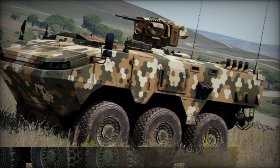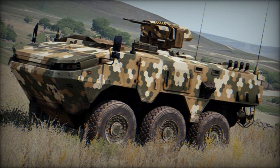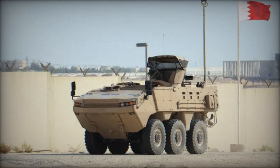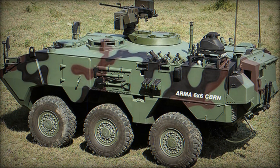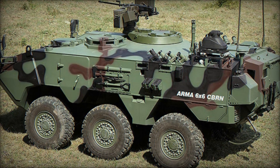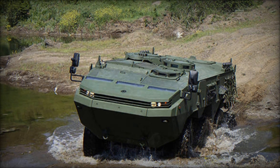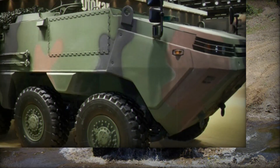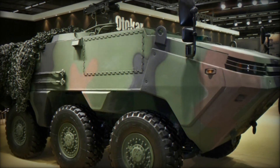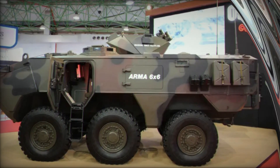For those interested in military technology, the ARMA 6x6 will be a real discovery. Its capabilities combined with advanced technology make it unique on the battlefield. It has attracted attention not only from the Turkish military but also from foreign buyers. The ARMA 6x6 is an example of how modern technologies can change the way military operations are conducted — a true multifunctional machine capable of performing a wide range of tasks, combining safety, mobility, and flexibility.